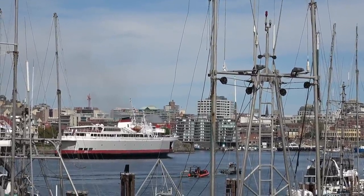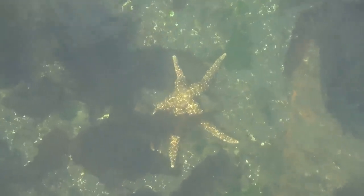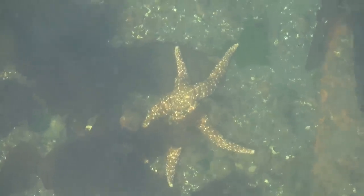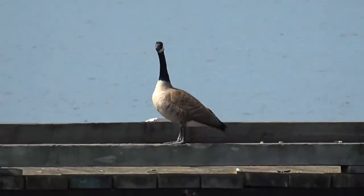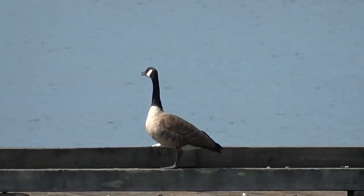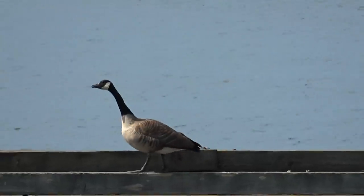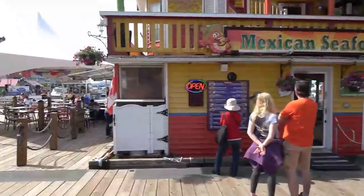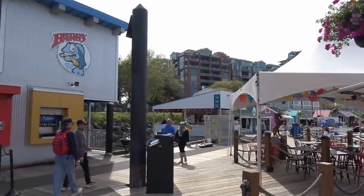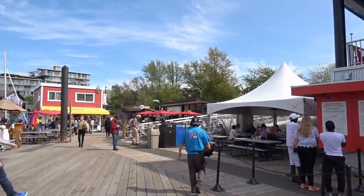One long, two short - there's the ferry horn. There's a huge starfish down below the pier - must be about a foot and a half across! That goose did not like that ferry horn at all. This place has changed since I was here - there used to be one fish and chip joint, Barb's Fish and Chips, that was it. Now it's practically a food fair.